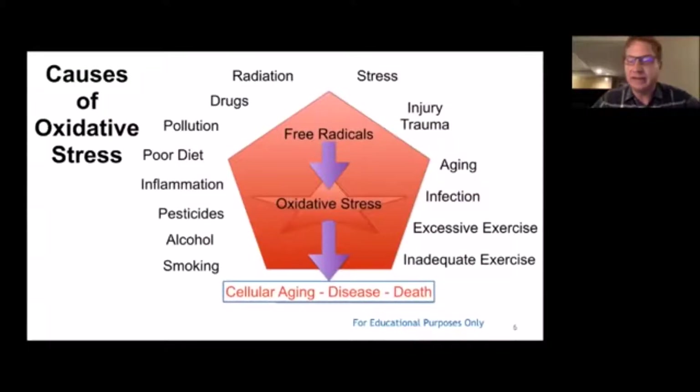In addition to aging, we live in a very toxic environment with lots of things that increase free radical production: smoking, too much alcohol, pesticides on food, inflammation, poor diet, pollution, drugs, radiation — which was a big problem for me because I worked in a cath lab every day of my cardiology practice, standing two feet away from an x-ray tube — stress, trauma, injury, infections, too much and not enough exercise. All of those things increase free radical production and oxidative stress, leading to cellular aging, disease, and death.